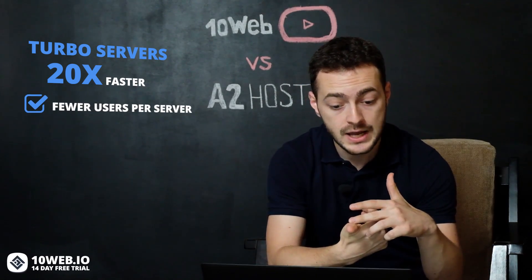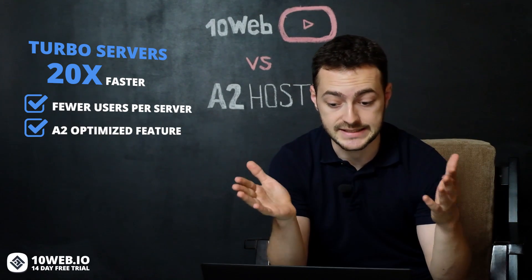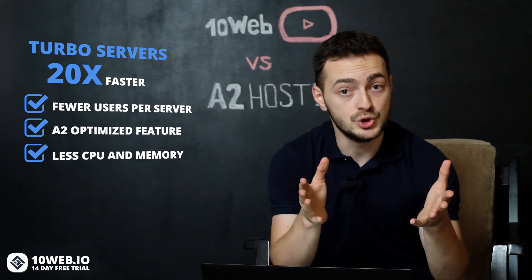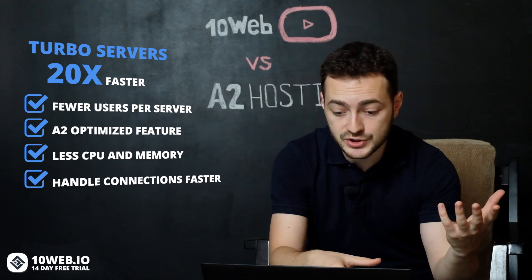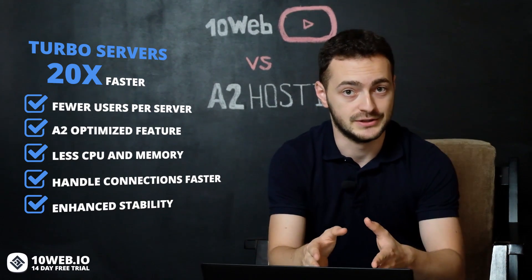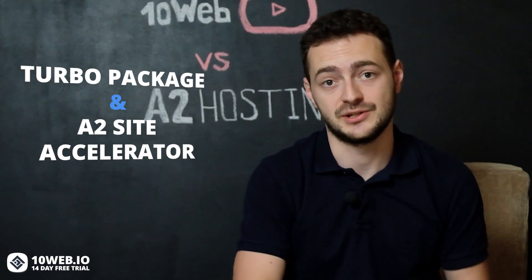Here are a couple of things that make their Turbo server so fast: they have fewer users per server, there is an A2 Optimized feature powered by APC-OP Cache and Turbo Cache, they use less CPU and memory than Apache, they handle connections faster and more efficiently, and they provide enhanced stability. But it's a pity that this feature only comes with their Turbo package and A2 Site Accelerator.